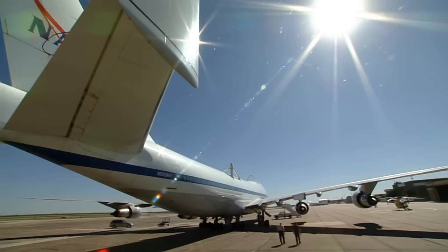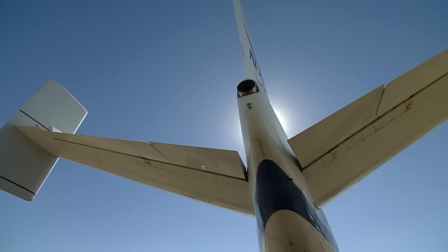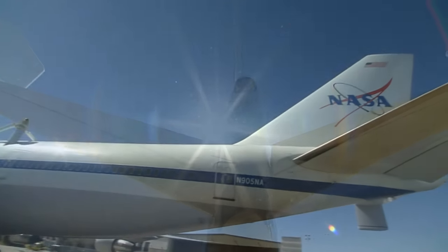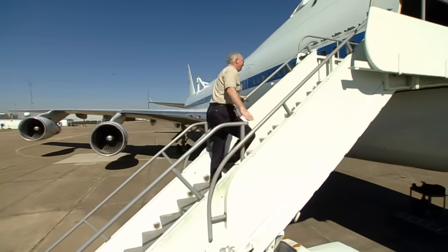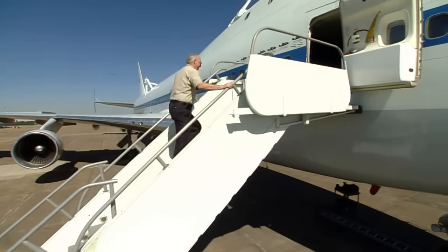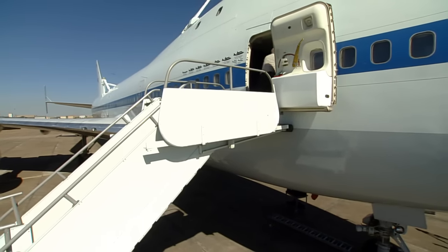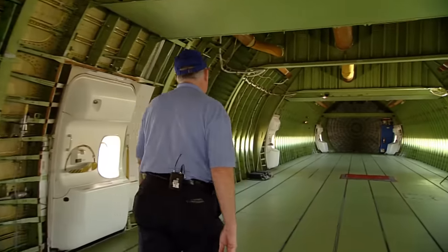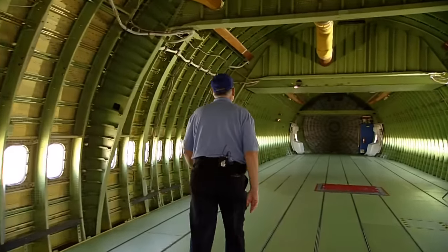Most noticeable were vertical fins mounted on the tail. The shuttle caused air turbulence, and the fins brought back stability to the flight. Other than the fins, it might appear this was an ordinary jumbo jet. But as SCA flight engineer Henry Taylor can tell you, there were some very important differences between a regular 747 and a Shuttle Carrier Aircraft.